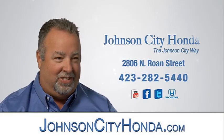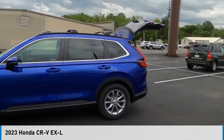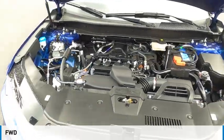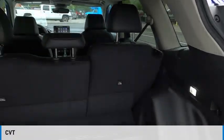Johnson City Honda. Make a great choice today with the 2023 CR-V. This vehicle is powered by a front-wheel drive, four-cylinder, 1.5-liter engine, and comes with a continuously variable transmission.